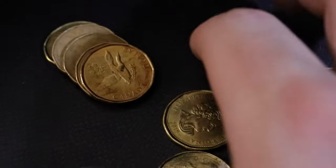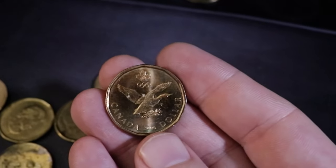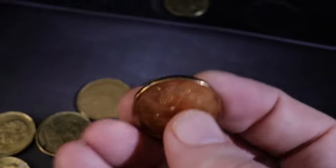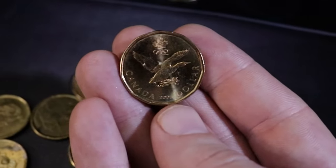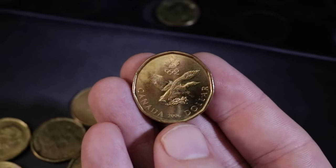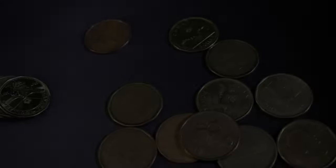Just a couple rolls down and it looks like we might have gotten a really good find here. I don't know if this is a proof or uncirculated, but the condition and luster on this 2006 Olympic loonie has me thinking something is special about it — definitely in good enough shape to hold on to. That is the nicest one of these I have found by far. Another great find for the board, and I don't mind finding nice almost-mint-state loonies like this one.